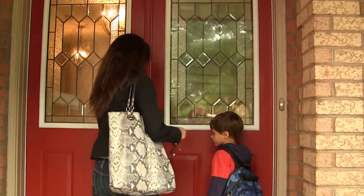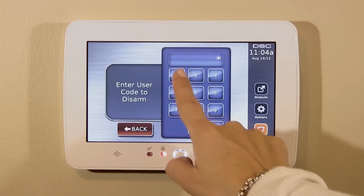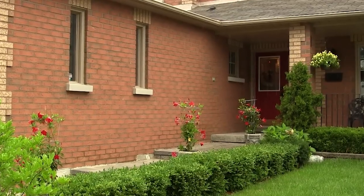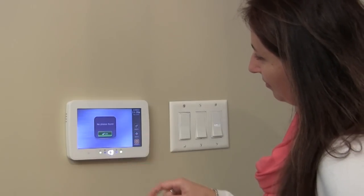Introducing the new PowerSeries touchscreen by DSC. DSC manufactures high-quality products that blend nicely into your home or business decor. This highly innovative DSC touchscreen delivers an effortless interactive way to manage and control your home or business security systems at the touch of a finger.